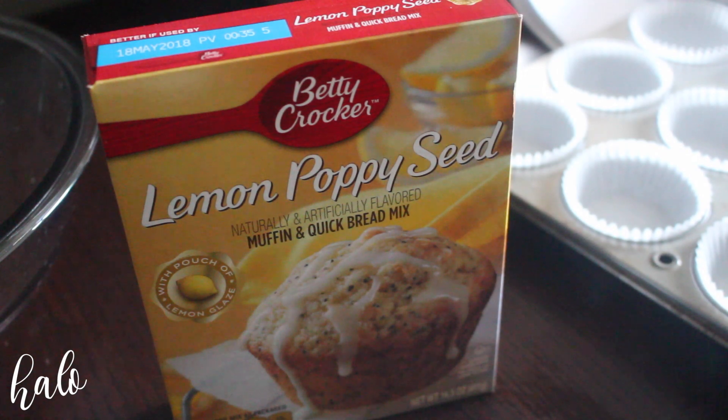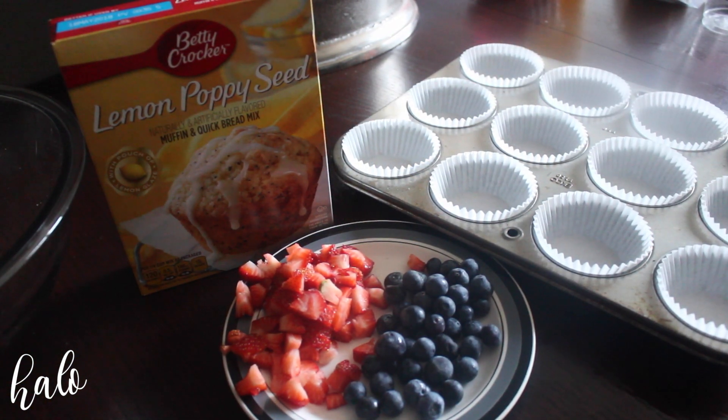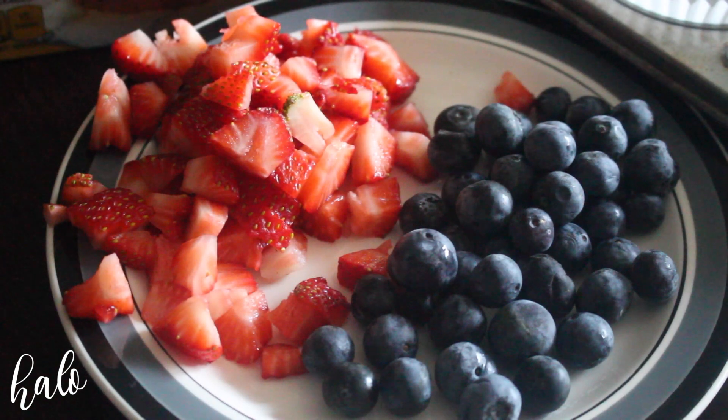If you guys are interested in seeing some of my summer snack ideas to go with Paige's summer drinks, keep on watching. The first thing I'm going to be making are these lemon poppy seed muffins. I know this is a box mix, but I have a secret to make them taste totally homemade — and that is to add a half a cup of finely diced strawberries and also a half a cup of fresh blueberries.